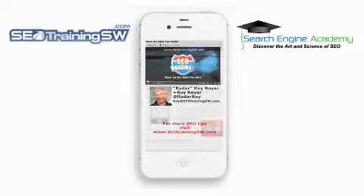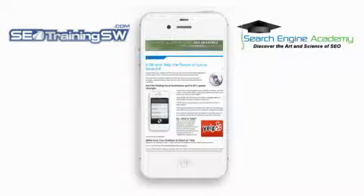Yesterday after publishing our new post on how to optimize your local business listings for Siri and Yelp, we received a few emails from droid junkies like my good friend Chris Lang who wanted to see Siri in action. So we thought we would have some fun this morning and create this video showing you Siri in action.